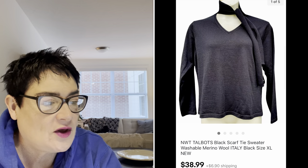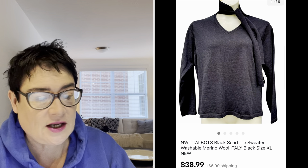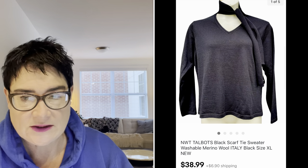Next, new with tags — I love finding things new with tags at the thrift store. I paid $3.99 for this Talbots item. Talbots sells very well for me if it's in great condition, particularly if it's new. This sold for $38.99 and the buyer was all in for $48.64. It was merino wool made in Italy — those are keywords you want to put in. Merino wool is very high quality, very fine, very soft wool.